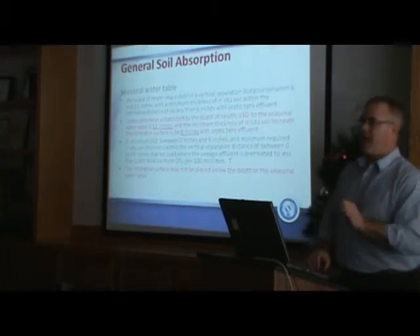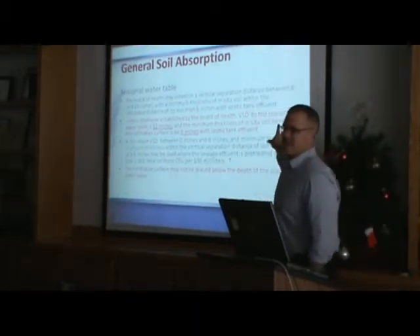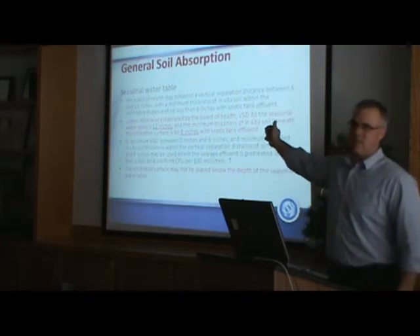As of right now, the draft code does not have a default for that piece, but I expect to see one. I expect it to be at six inches.